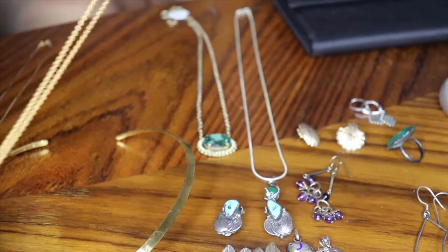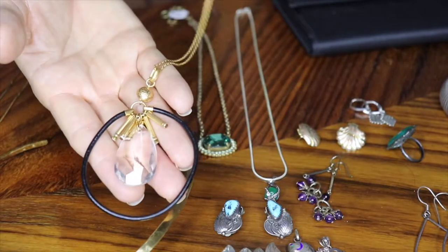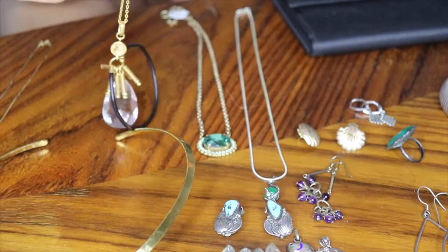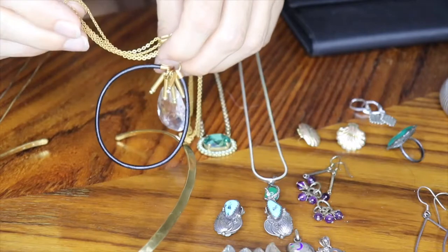This necklace is kind of long — it just keeps going and going. It's contemporary and it is costume. It's done by Gerard Tosca, who I hadn't heard of before, but I thought it was pretty and really nicely designed. His stuff sells pretty well for costume jewelry, so I went ahead and bought it.